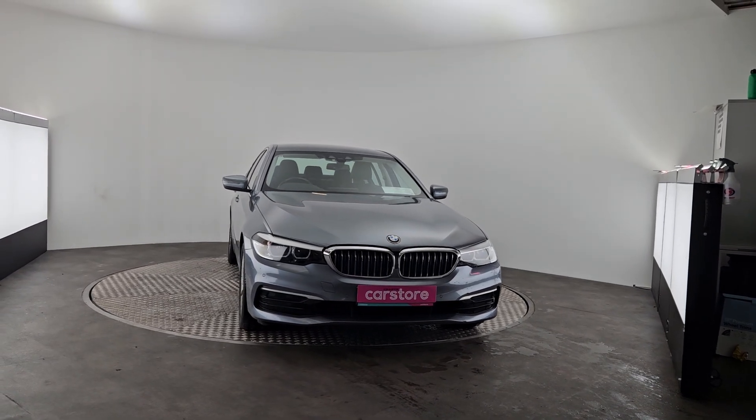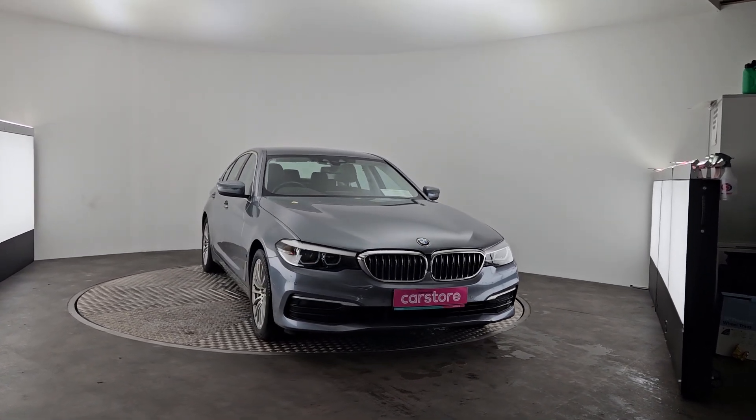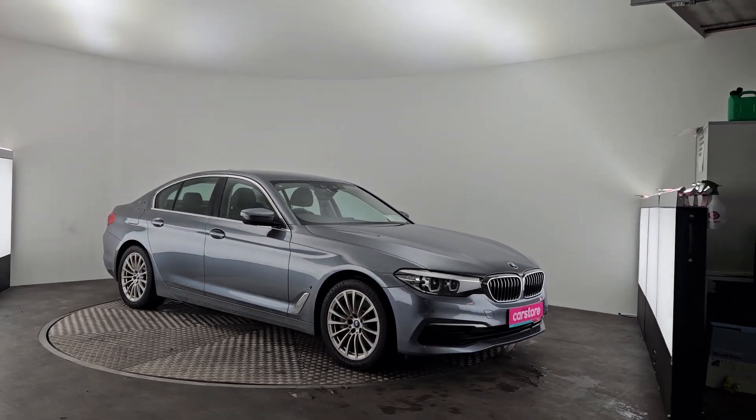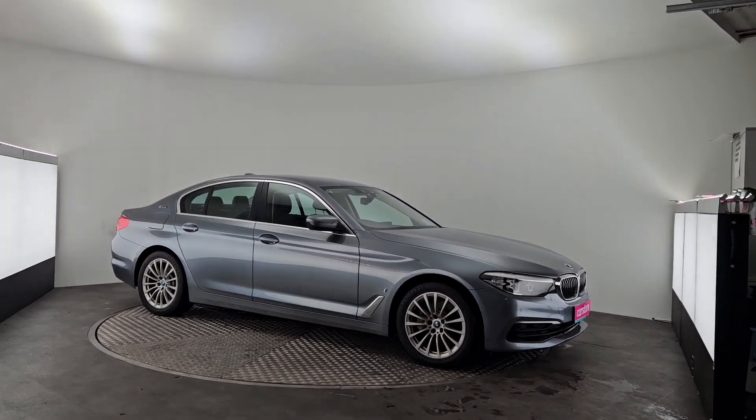Hi guys, Rom here from Cairns Castle Cork, Little Island. Just want to show you this beautiful 2019 530E we got into stock. It's a petrol plug-in hybrid and it's also automatic.